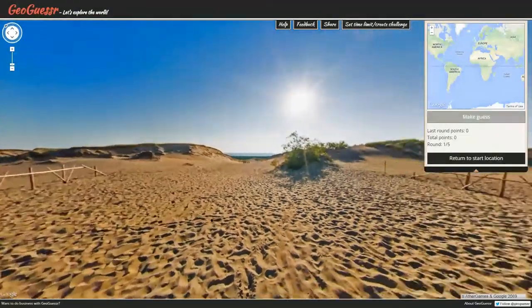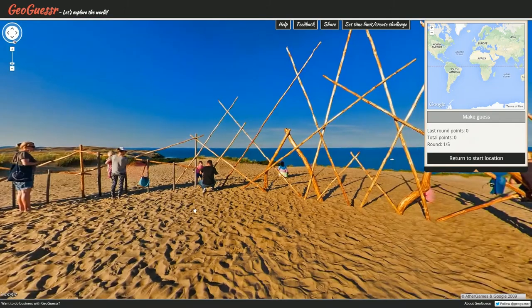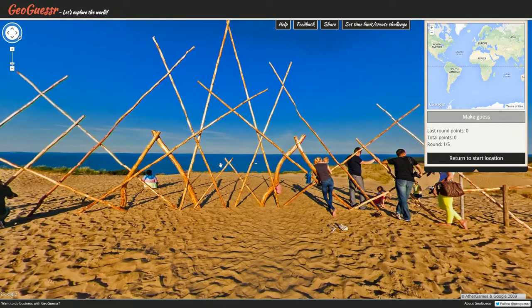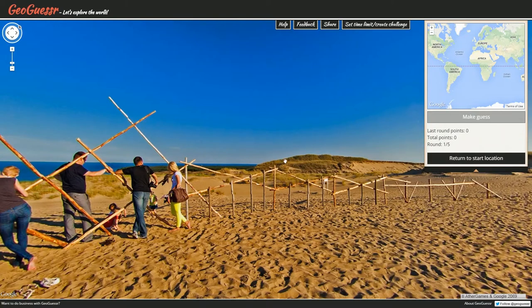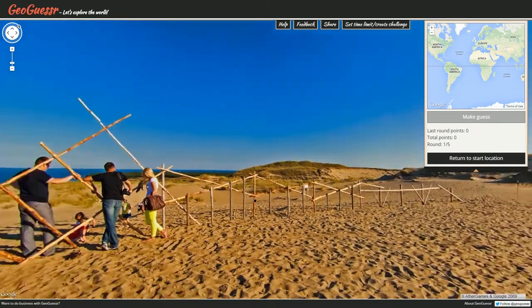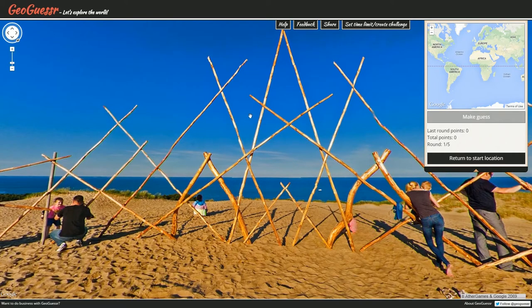Here we are in today's Daily Challenge location, and we have got a very cool spot indeed. It is a beach, kind of, although it does seem like we are quite high above sea level. But it's very sandy, and it's got these cool grassy dunes, which are quite nice. This seems like a place where families come to hang out, and it's got these sticks.